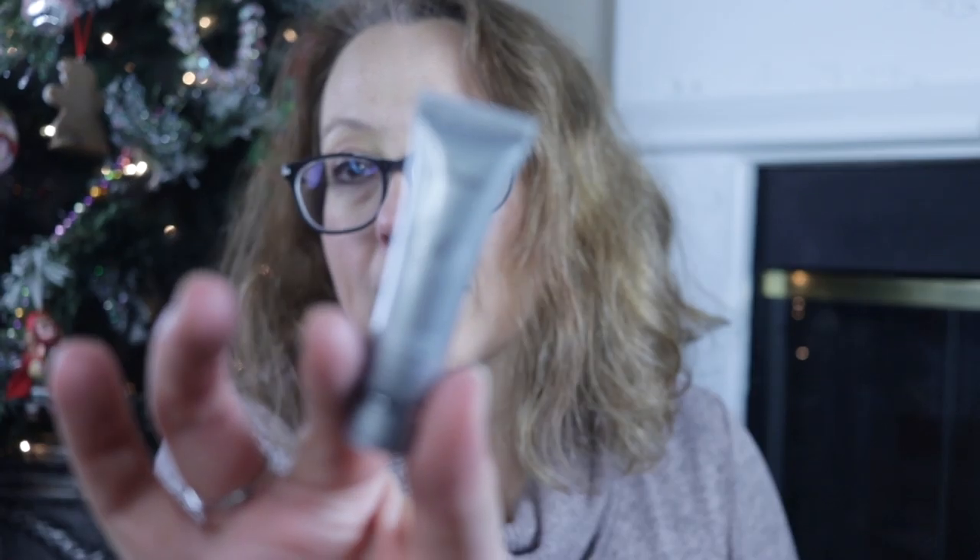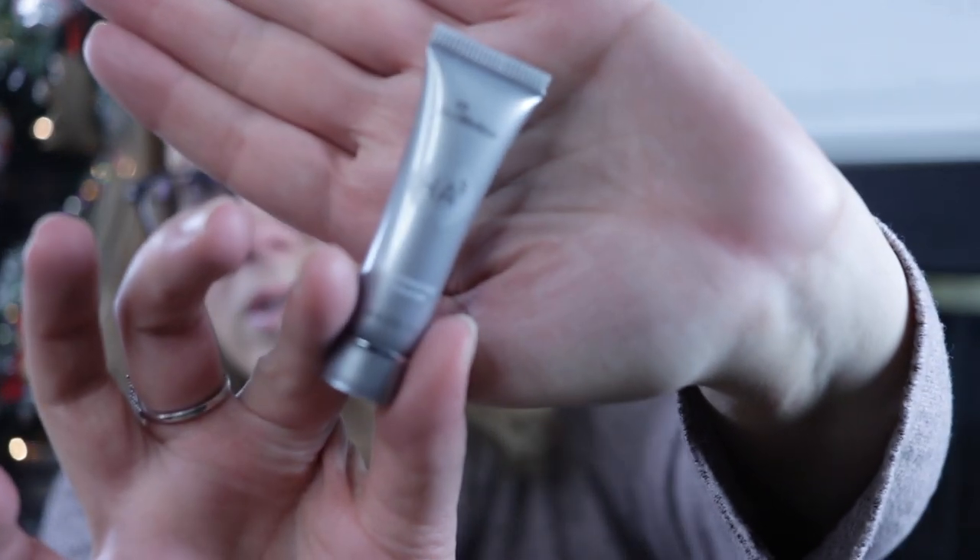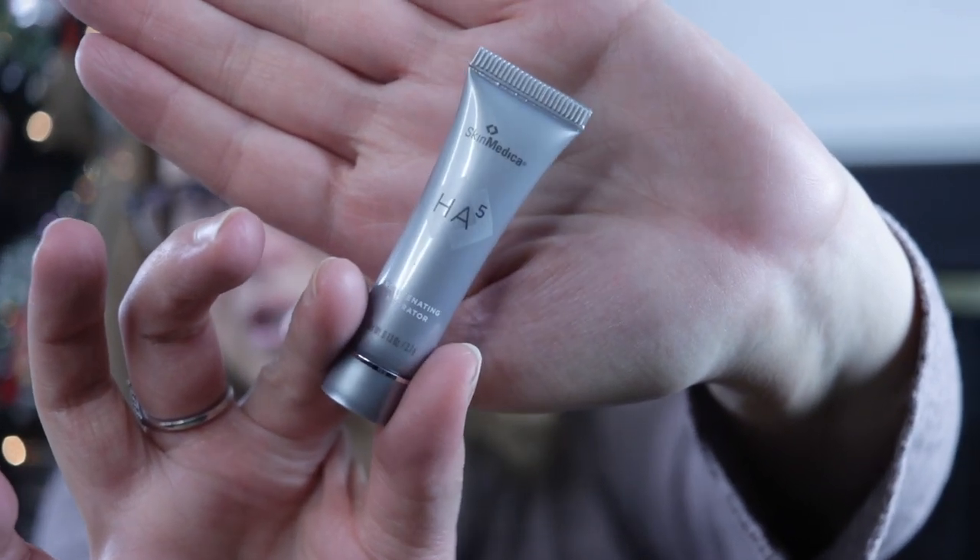These are the face pads — facial radiance pads. Help exfoliate, tone and brighten. And then we have Skin Medica. I think this was just $20 and then there was like 20% or 30% off — I'm not really sure.